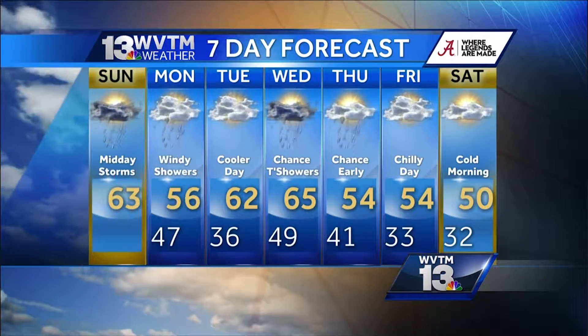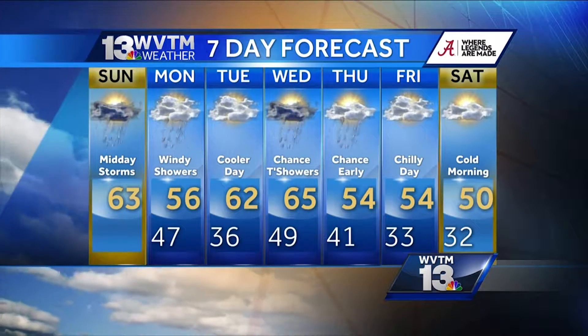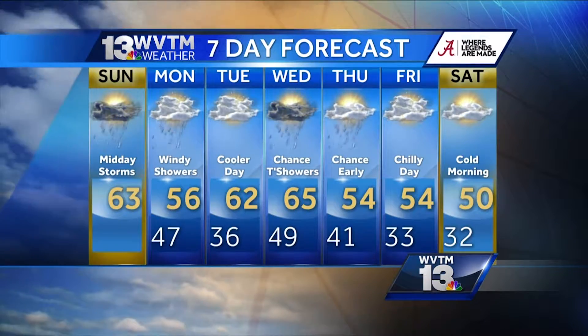As we look at your seven-day forecast, the rain will move into your Monday. A break on Tuesday, and cooler air as we wrap up the work week in the upcoming week.